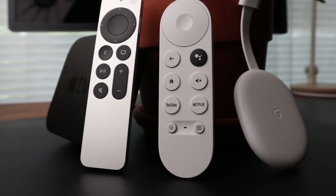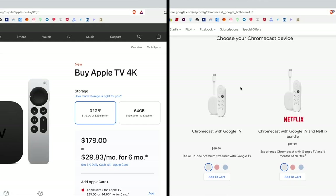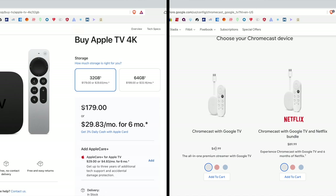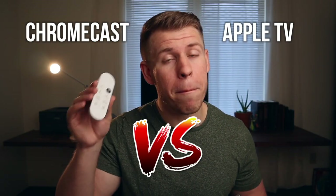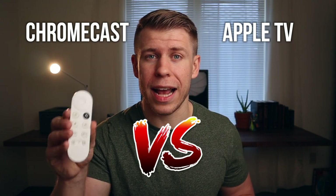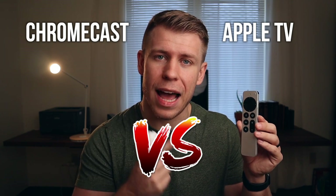On the surface, it can be difficult to find any compelling reason to buy the new Apple TV 4K over Google's Chromecast. They both do a lot of the same things. The Chromecast connects to more of your devices, and with the Apple TV being $130 more than Google's Chromecast, it can feel like you're just paying an Apple tax for a device that's not worth its price tag. In this video, I'm going to compare these two products head to head and show you why, while most people should probably get the Google Chromecast, there is a specific user like myself who's better off getting the Apple TV.